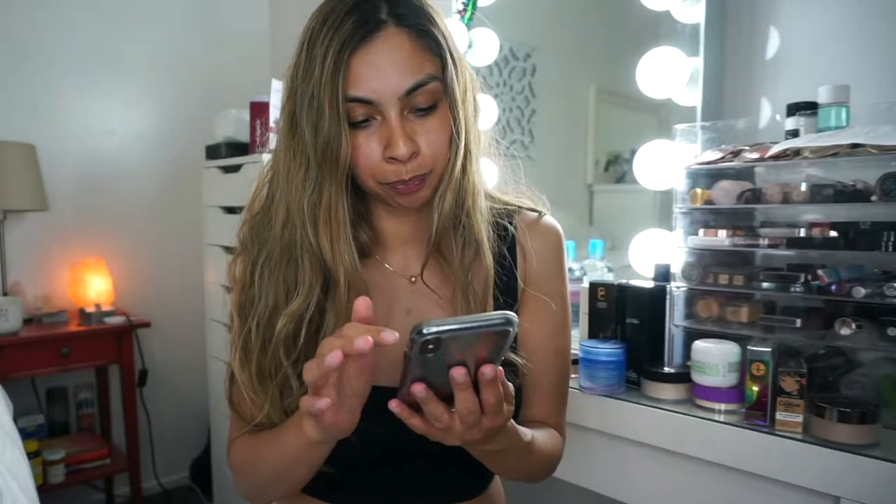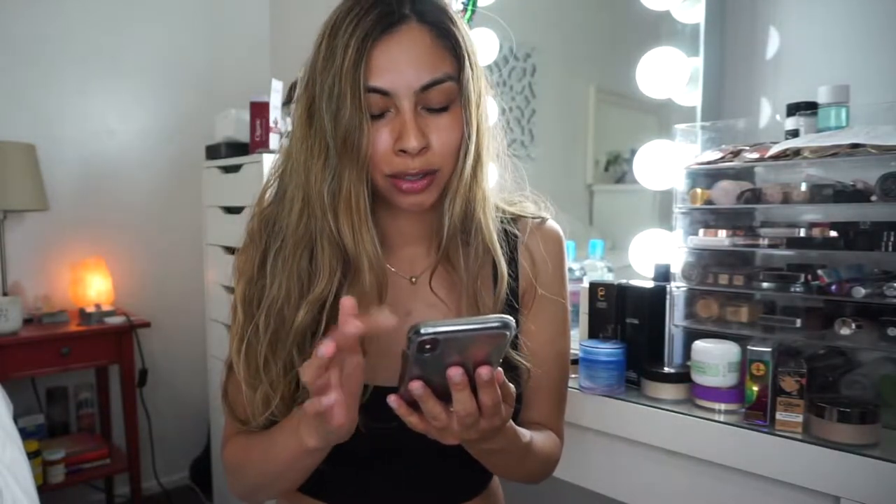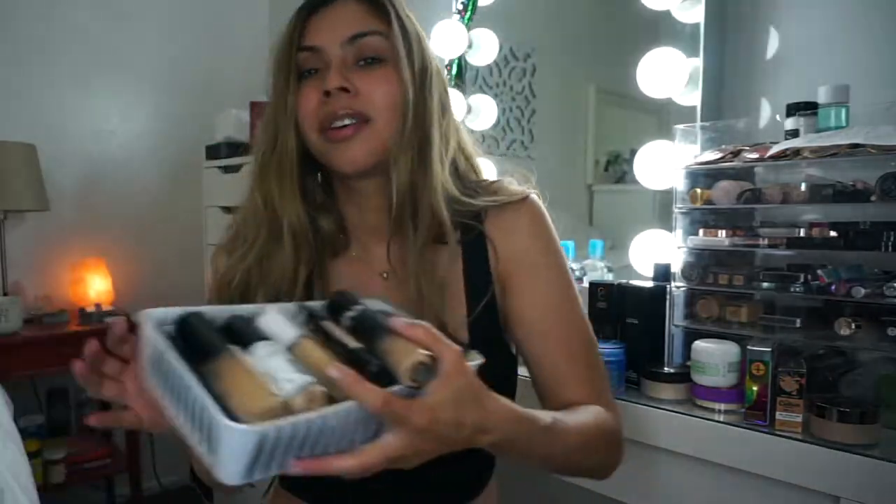I'm going to be throwing away so much makeup, I'm so sad. So I have the apps here, and really quick I'm just going to start naming some of the products so you're aware. The products are ranked from 0 to 9 — 0, 1, 2, and 3 on Think Dirty is considered the green zone, they have a yellow zone, and they have a red zone.